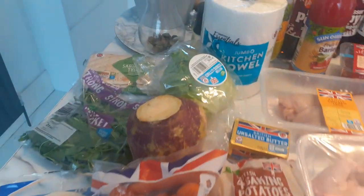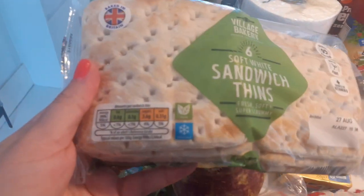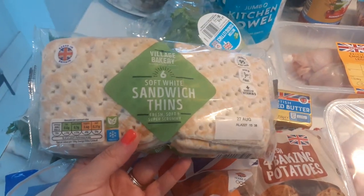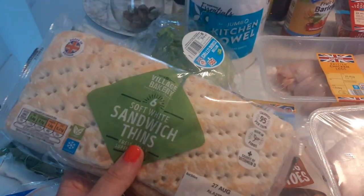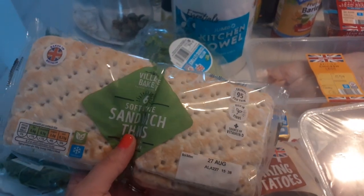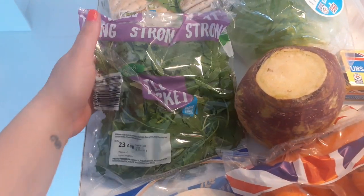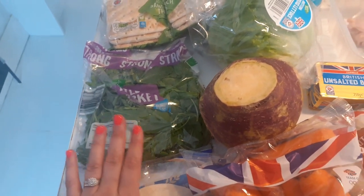First of all I got the sandwich thins — they are quite low in calories, you get two pieces for 95 calories, whereas with bread I think it's like 95 a slice. They were 89p, which is crazy because I remember when they were 59p not too long ago. Then I got some rocket, this was 57p — I like rocket with salads.